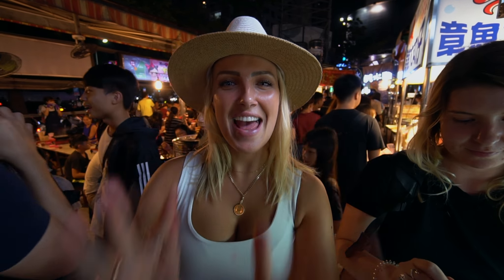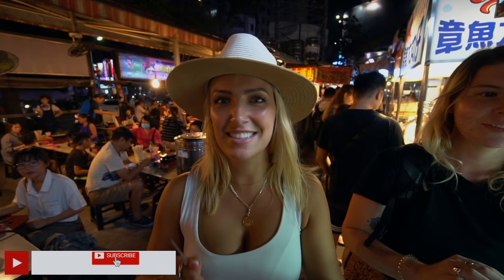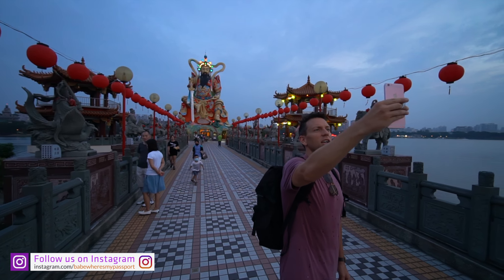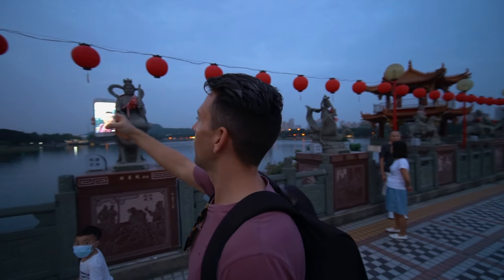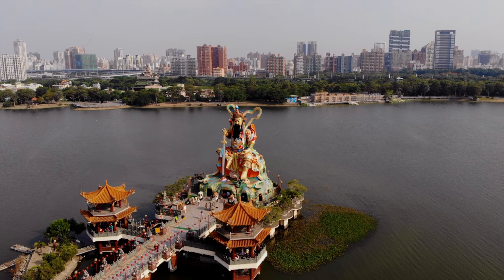That is going to be the end of today's video. Thank you so much for watching, and thank you to Like It Formosa for partnering with us on this video. Make sure you hit the subscribe button, give it a like, and let us know in the comments — do you want to try stinky tofu? We've got temples everywhere, statues, and Theodora finally on camera. We'll see you soon, bye!